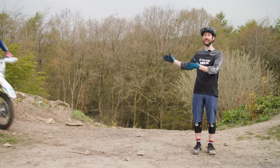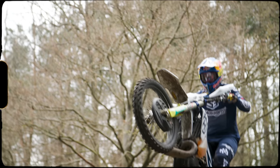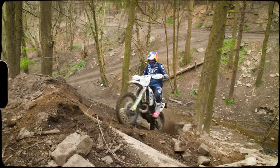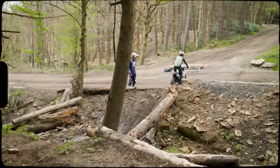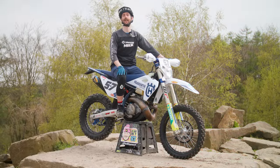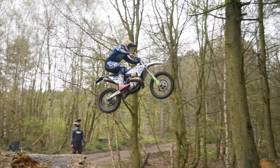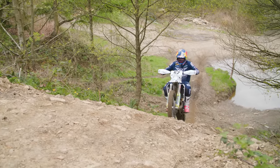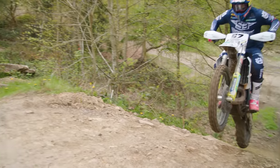Enter Billy Bolt. It's safe to say I'm in esteemed company here, as Billy is the first rider to win the World Hard Enduro Championship, winner of the Enduro Super Series and three times World Super Enduro Champion.